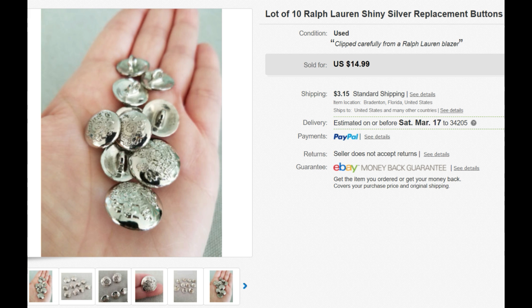Next are some Ralph Lauren buttons — they weigh 2.4 ounces, virtually weightless. They sold for $15 and I had so many watchers on these. I wrapped almost each individual button in a little piece of tissue paper so they don't scrape on themselves — so 3 ounces total. Going to Sylvia in Florida, she's in state. She paid $3.15 and with my eBay discount it's $2.66.